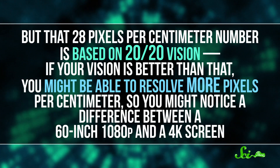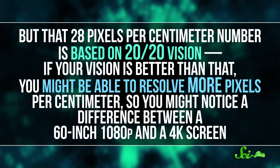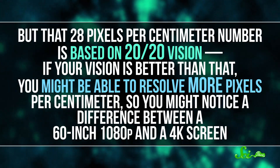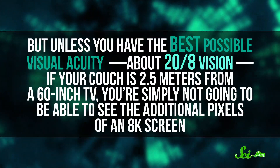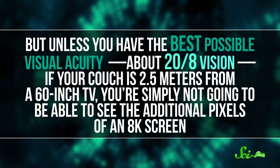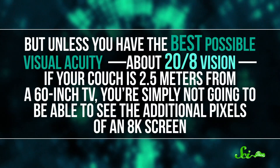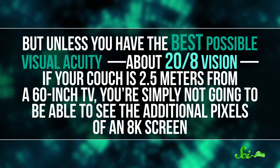That 28 pixels per centimeter number is based on 20-20 vision. If your vision is better than that, you might be able to resolve more pixels per centimeter, so you might notice a difference between a 60-inch 1080p screen and a 4K screen. But unless you have the best possible visual acuity — about 20-8 vision — if your couch is 2.5 meters from a 60-inch TV, you're simply not going to be able to see the additional pixels of an 8K screen.